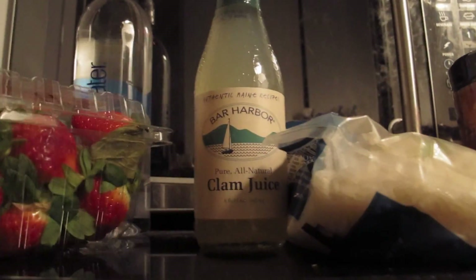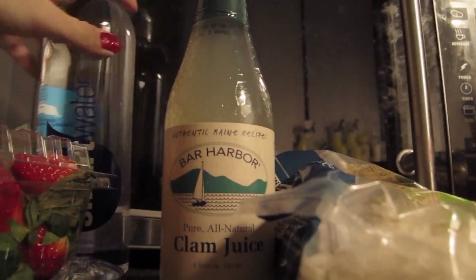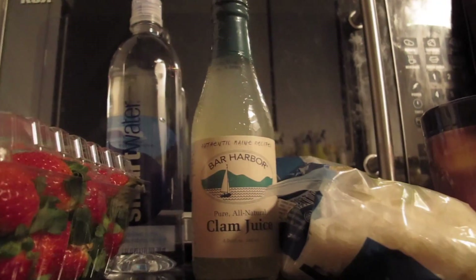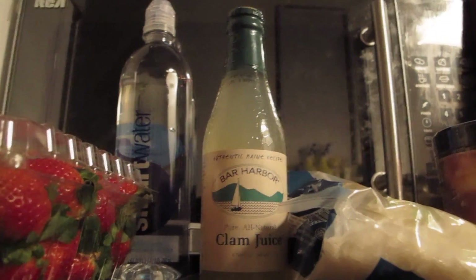Last but not least is a bottle of Smart Water, which is on sale as well for about $1.25 or $1.50 — I forgot exactly, but a good deal either way.